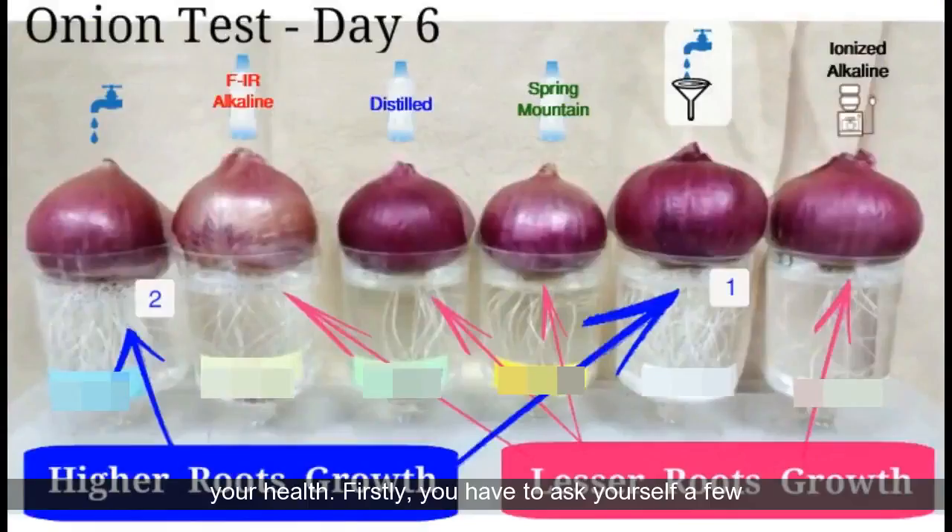Even better is to choose a mineralized water filtering system that can remove all the impurities like fluoride and lead, and at the same time be fortified with minerals. Not only is this economical and it costs way less than bottled alkaline water or the expensive alkaline ionizer machine, it is also more healthy.